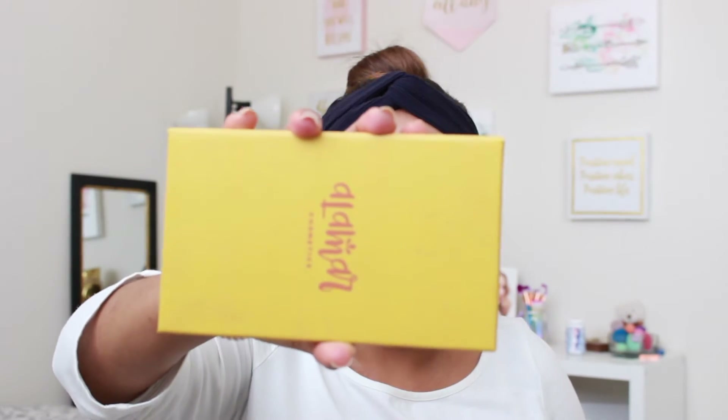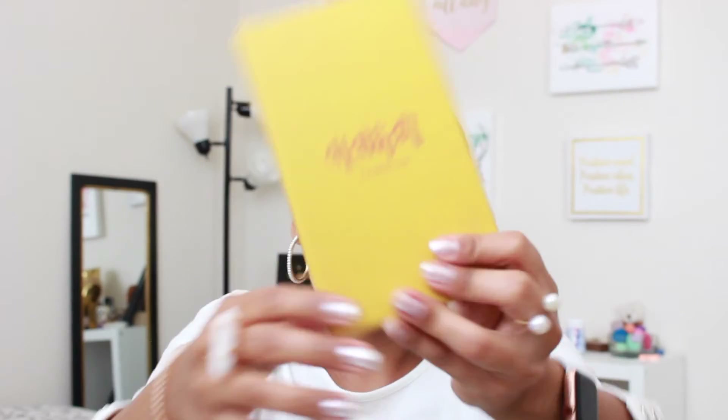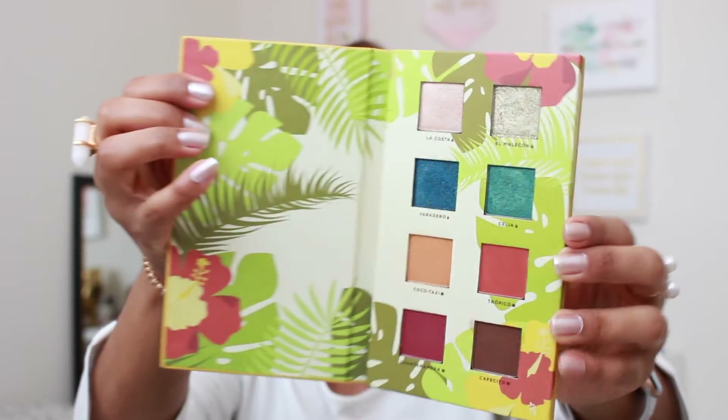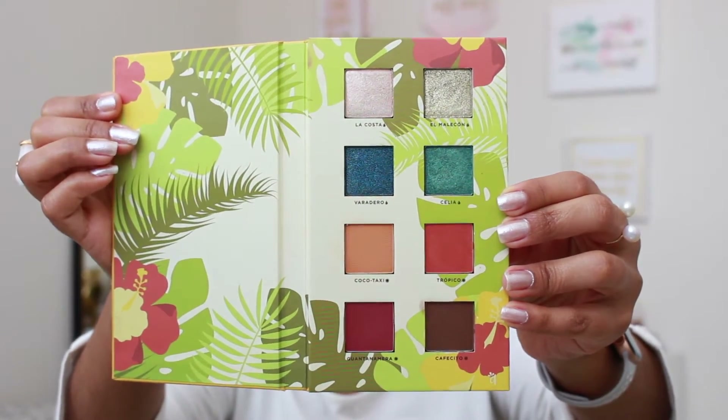Last but not least, my favorite eyeshadow palette of the whole entire year — nothing beats this beautiful palette. It is by Allomar Cosmetics, a newer brand, and it's called Reina del Caribe Volume 1. It has beautiful pops of color and some mattes. You can use it on its own, which I've done several times, or mix it with other palettes. Today I actually did my eyes using this palette, with a little bit of ColourPop eyeshadow underneath the blue from Allomar Cosmetics, and for my crease I used the Crown Pro eyeshadow palette. I absolutely love this combination.